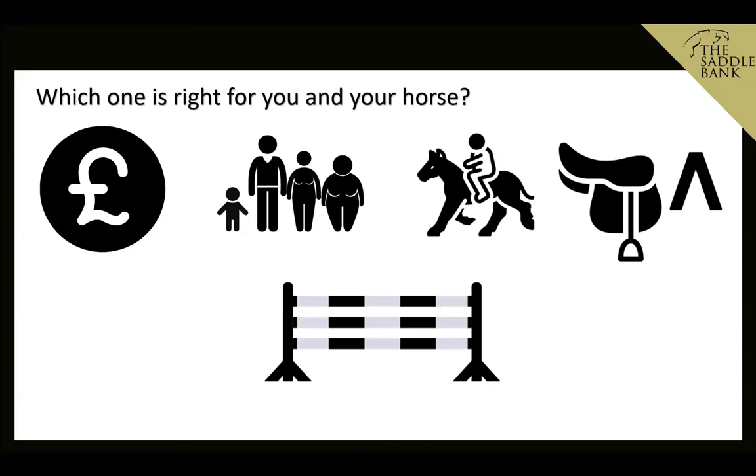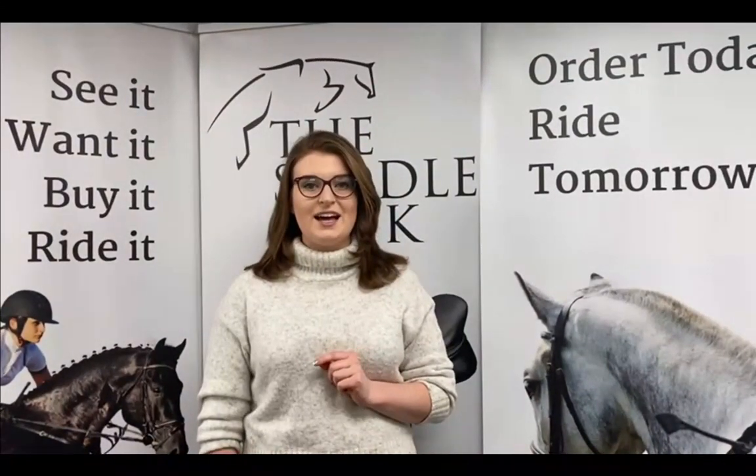Thanks so much for watching, guys — I hope you found the video really useful and found loads of tips in there. Don't forget to hit subscribe to stay up to date, and find us on social media — Facebook and Instagram at The Saddle Bank. Check out what we've got on there, and if you want a chance to be featured on our Instagram page, hashtag 'The Saddle Bank Riders' and we'll feature your photos. Hope to see you again soon, bye!